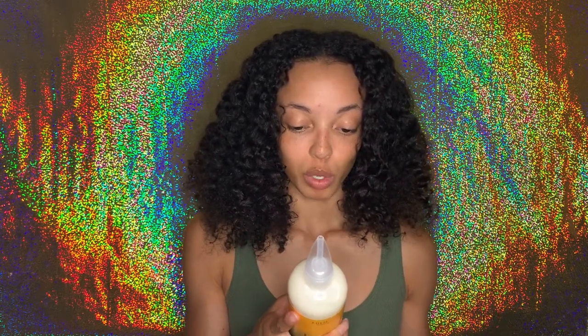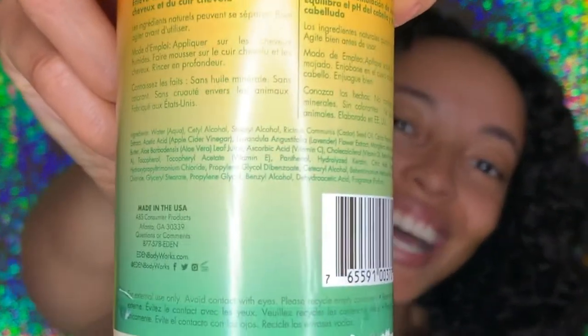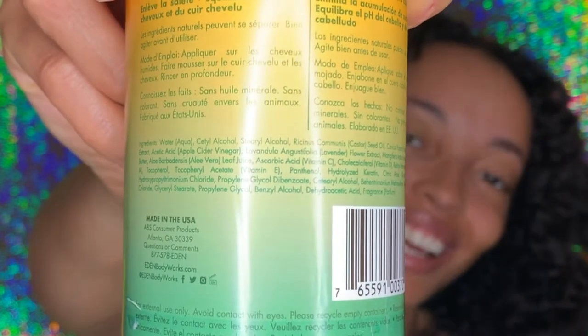It also says it removes dirt buildup and balances hair and scalp pH. I'm not even going to try to read all the ingredients today because the text is so small and I don't have my glasses on. I will say the first ingredient is water, and then it has cetyl alcohol and stearyl alcohol — I know those two are actually good for our hair. So those are the first three ingredients, but I'm not going to strain my eyes today.